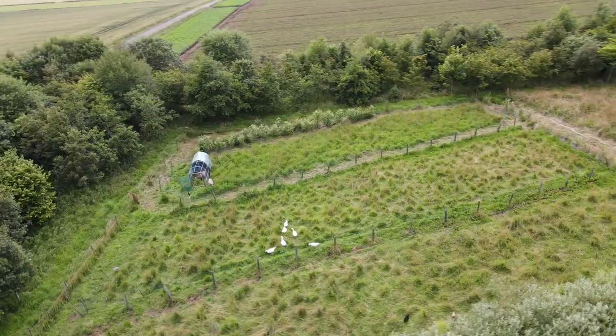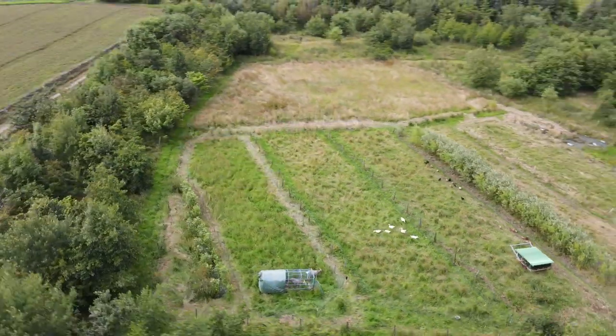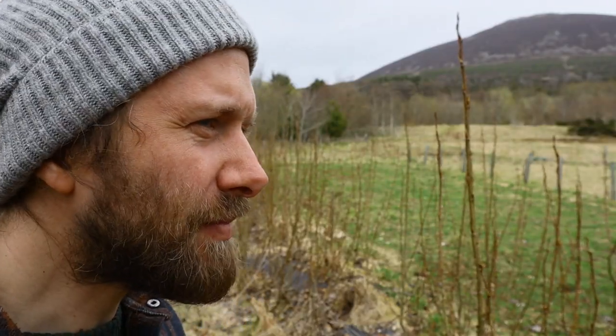You can just hear them in the background actually. We have a small silvopasture grazing system here for the goats. The poplar has been planted as part of that silvopasture system, but also as a windbreak for some of the more sensitive trees that follow in our rows of grazing and productive trees.